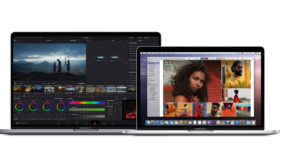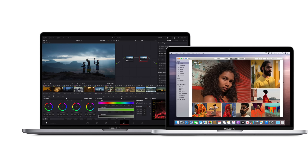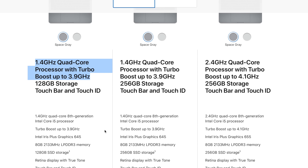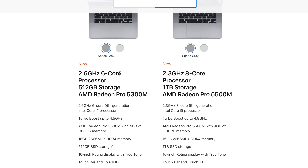Now let's talk about the performance and specs between the two units. Looking at the base configuration, there's a pretty big difference as far as specs and power are concerned. The 13-inch MacBook Pro starts off with a 1.4GHz quad-core 8th generation Intel Core i5 processor, which can turbo boost up to 3.9GHz, and packs Intel Iris Plus Graphics 645 with 8GB of RAM and 128GB of SSD storage. The 16-inch MacBook Pro starts off with a 2.6GHz 6-core 9th generation Intel Core i7 processor, which can turbo boost up to 4.5GHz and packs AMD Radeon Pro 5300M graphics with 4GB of GDDR6 memory.